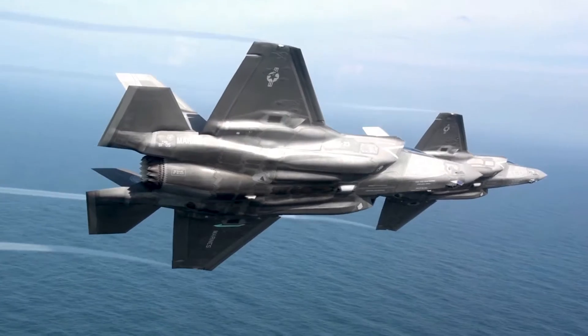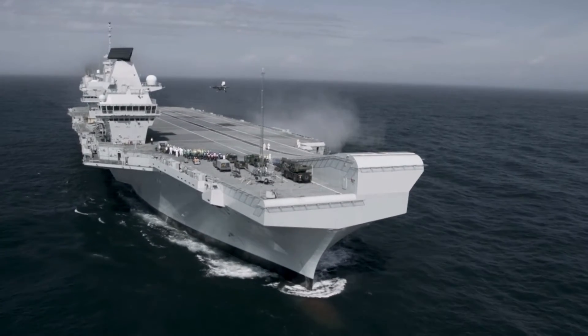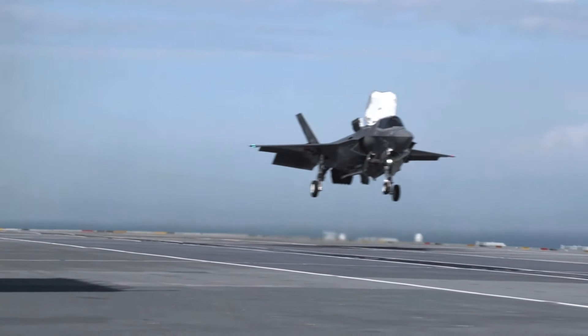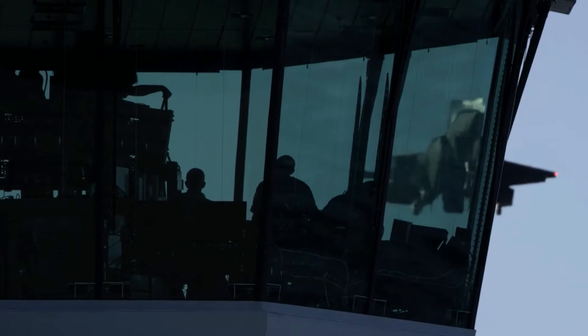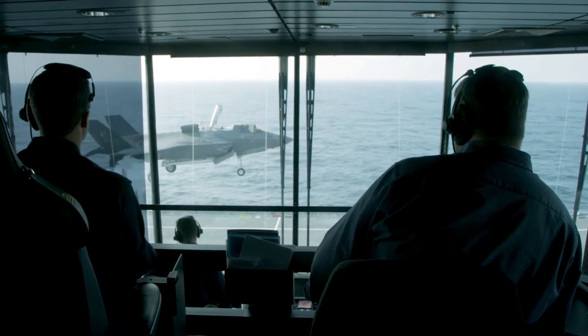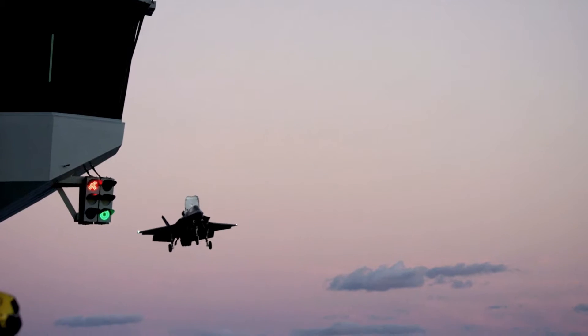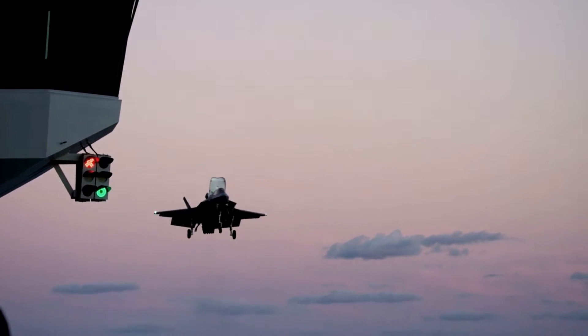Richard Williams, BAE Systems Naval Ships Combat Systems Director, said: 'NCS ISS is a real success story for BAE Systems and provides essential support to the UK Royal Navy. Working in collaboration with Kinetic and DNS, we have ensured the UK surface fleet is at peak operational performance and are pleased to extend that support to the nation's flagship HMS Queen Elizabeth.'